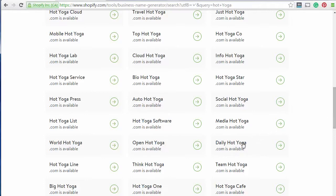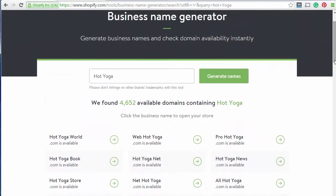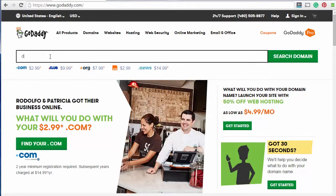So anyway, this is what you would do to try and come up with a name or a variation on the name for your blog. Then you go into something like GoDaddy and see if the name actually exists. We know it exists but we just want to see if there are any other options. So let's search HotYoga.